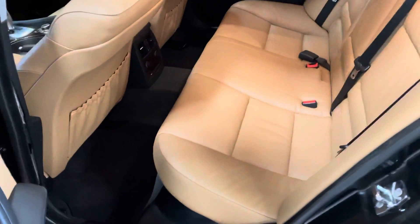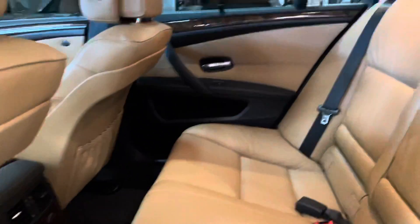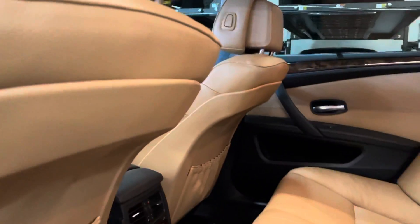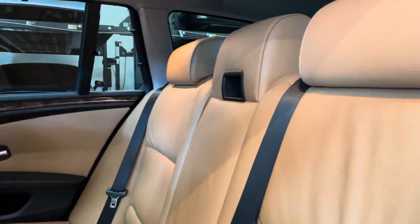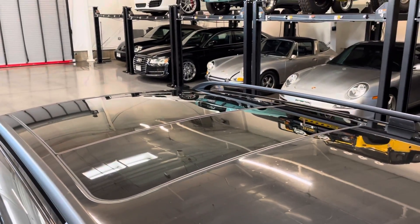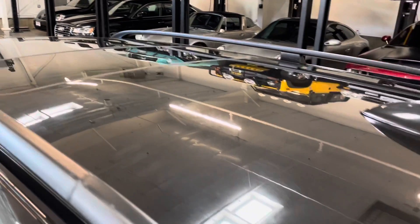The rear seats don't show any sign of wear or use, and the headliner is in near-new condition. The sunroof works perfectly and the drainage has been tested — it drains out the back as it should, with no issues.